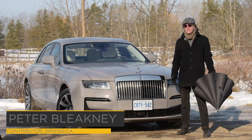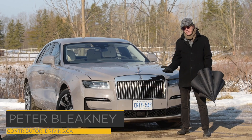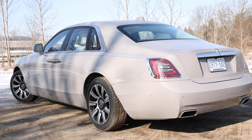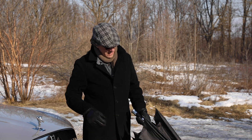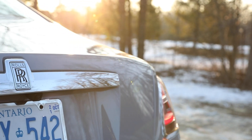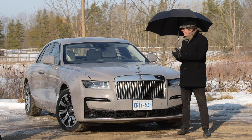The term 'all-new' is bandied around a lot in the auto business these days, and more often than not it's a pretty tenuous claim. However, with the new 2021 Rolls-Royce Ghost, this is indeed an all-new car from the ground up. In fact, the only carryover bits are the flying lady and the umbrellas that live in the rear coach doors. Rolls says this is the most technological car it's ever made.